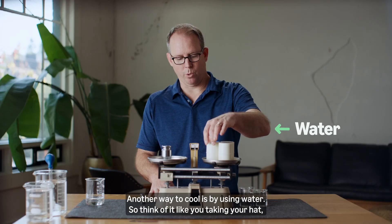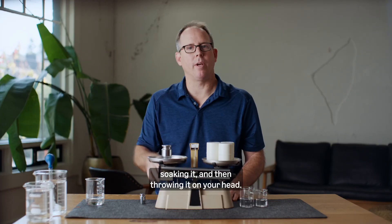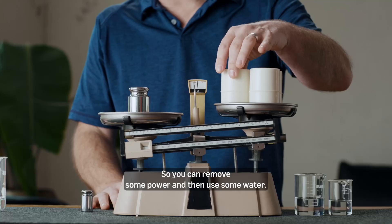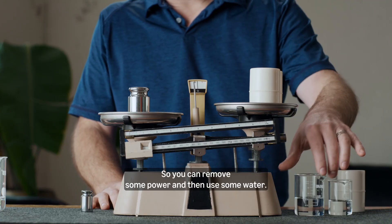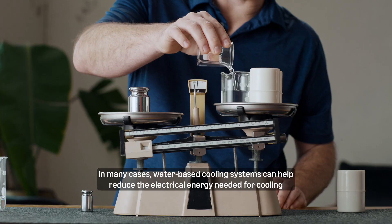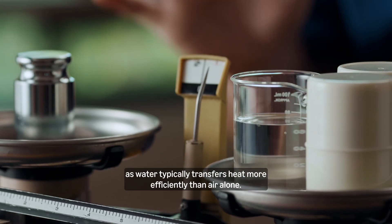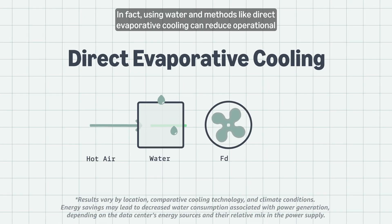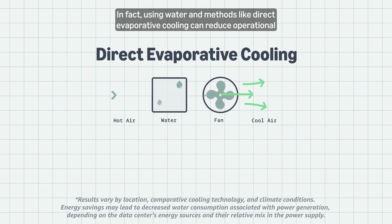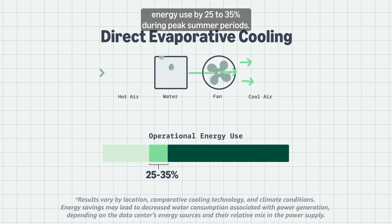Another way to cool is by using water. Think of it like you're taking your hat, soaking it, and then throwing it on your head — a great way to cool off. So you can remove some power and then use some water. Water-based cooling systems can help reduce the electrical energy needed for cooling, as water typically transfers heat more efficiently than air alone. In fact, using water and methods like direct evaporative cooling can reduce operational energy use by 25% to 35% during peak summer periods.